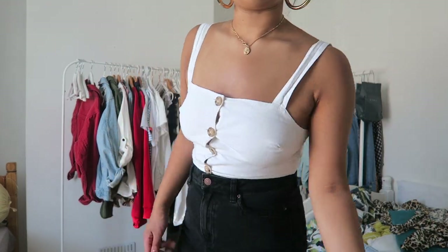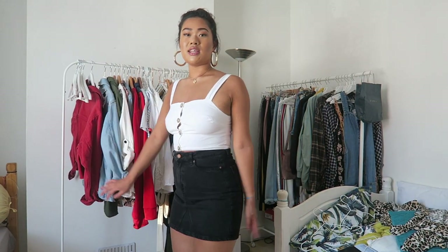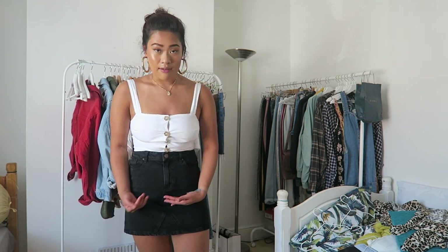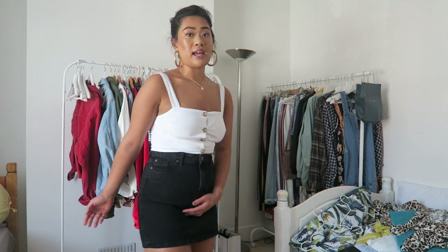If you're a tall girl — I'm only 5'6 — the New Look ones are really good because they have a bit more material covering your legs, whereas the Topshop ones are slightly shorter. It's a bog-standard black denim skirt, there's a lot more coverage to this one than the other for sure.